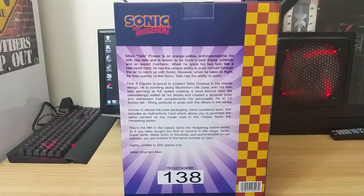First4Figures is proud to present Tails. Created in his classic design, he is zooming along Mushroom Hill Zone with his twin tails spinning at full speed, creating a wind behind him. We painstakingly added all his details and created a dynamic pose and expression that complements his personality. He is 12 inches tall, fitting perfectly in scale with the others in the series.